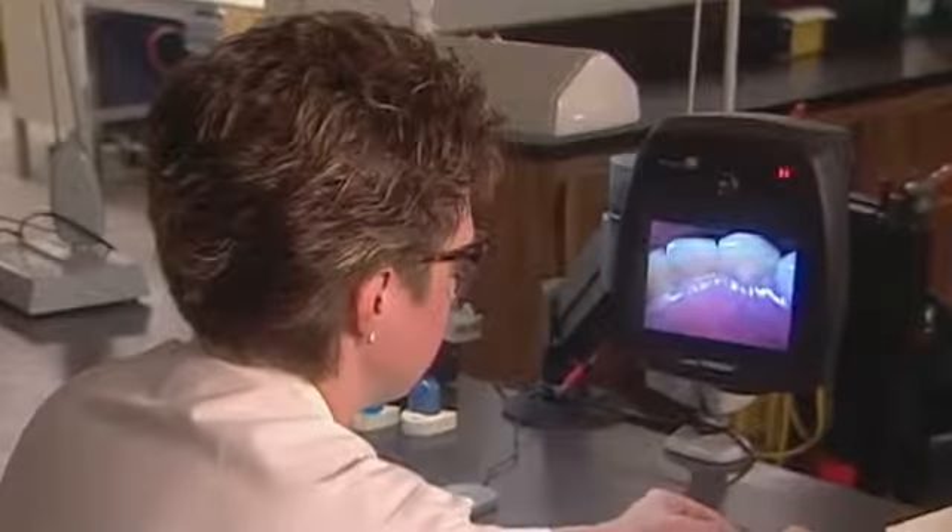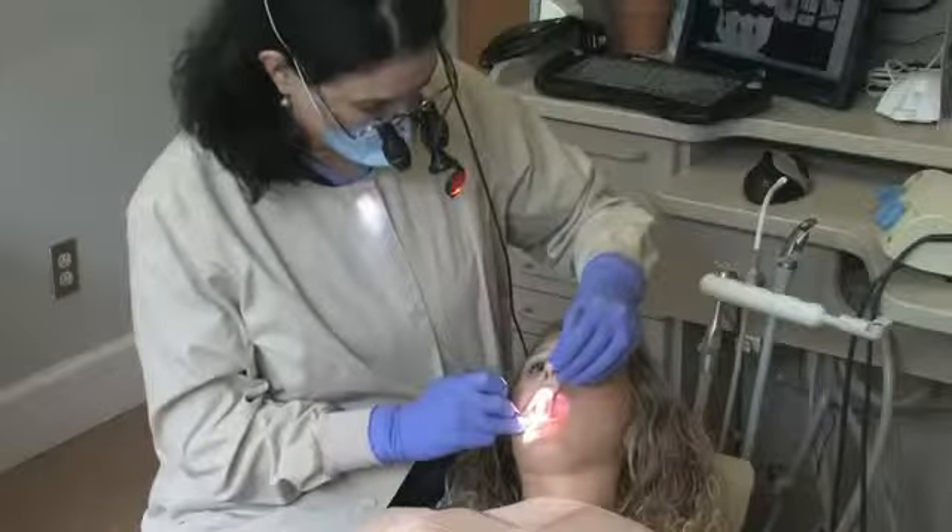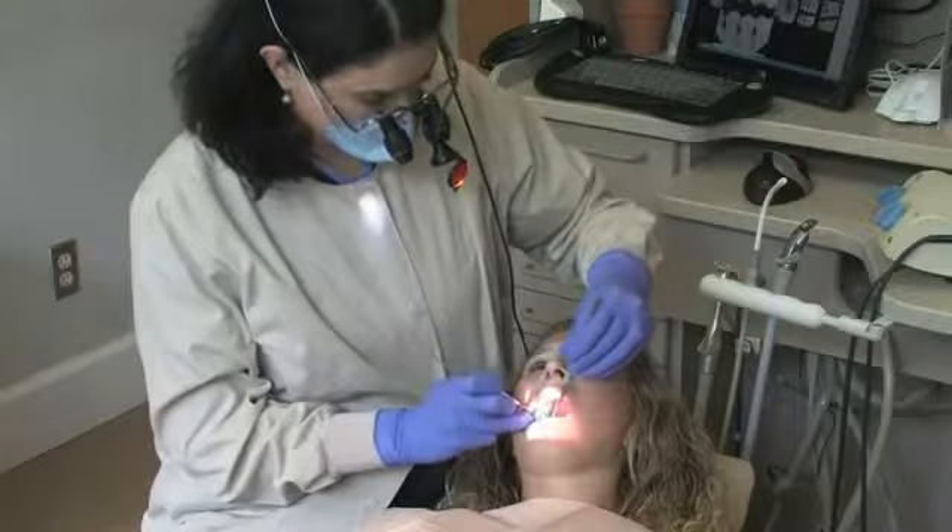Dental laboratory technicians are highly skilled with small hand instruments, have an artistic ability, and pay close attention to the tiniest detail. Remember, the next time you're at the dentist's office, there are more people providing you quality dental care than meets the eye.